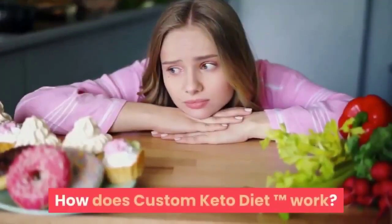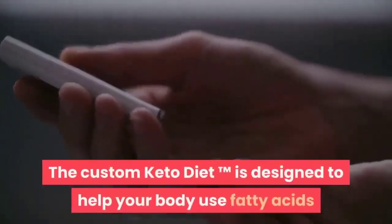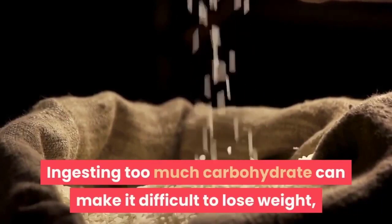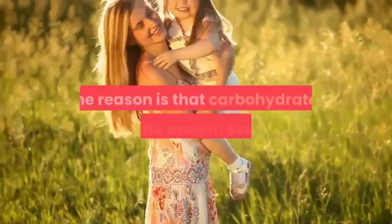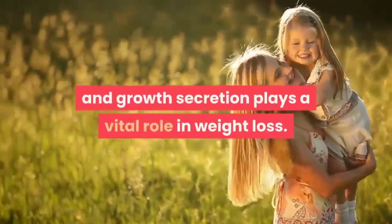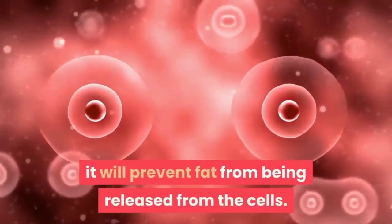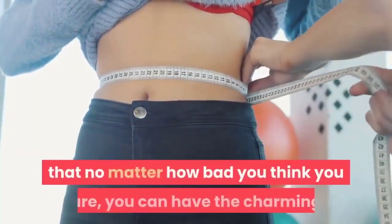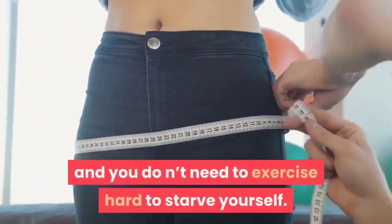How does Custom Keto Diet work? It is designed to help your body use fatty acids and ketones as fuel sources instead of glucose. Ingesting too much carbohydrate can make it difficult to lose weight, even if you eat fewer calories than your body needs. Carbohydrates stimulate growth secretion, which plays a vital role in weight loss. Once secretion in your body increases, it will prevent fat from being released from the cells, meaning your body cannot burn excess fat. No matter how bad you think you are, you can have the figure you dream of without exercising hard or starving yourself.